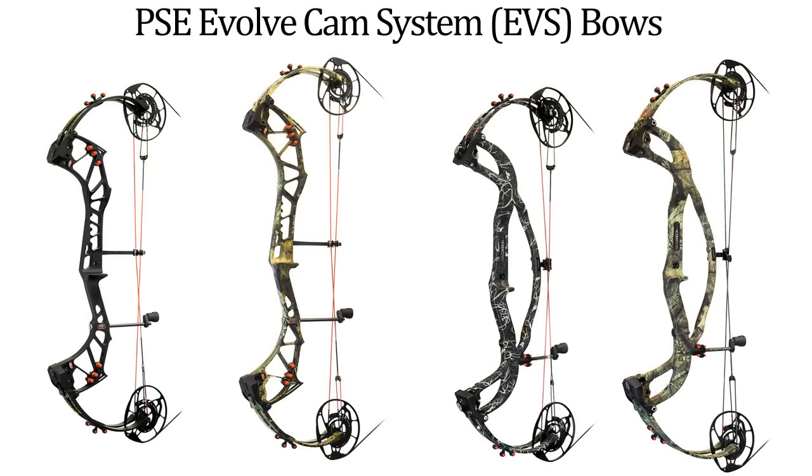PSC Archery has come out guns blazing for the 2017 model year. The highlight of the lineup is the new Evolve Cam System, known as ECS, which is available on four different bows.